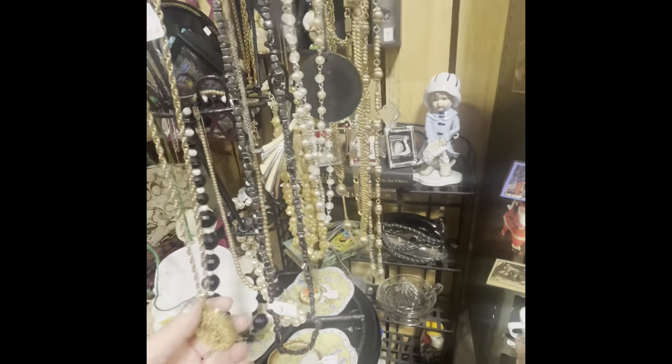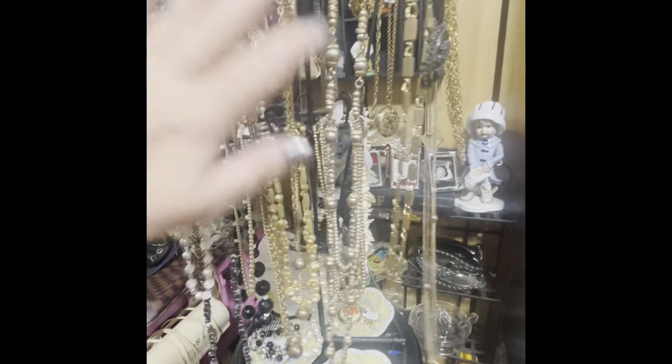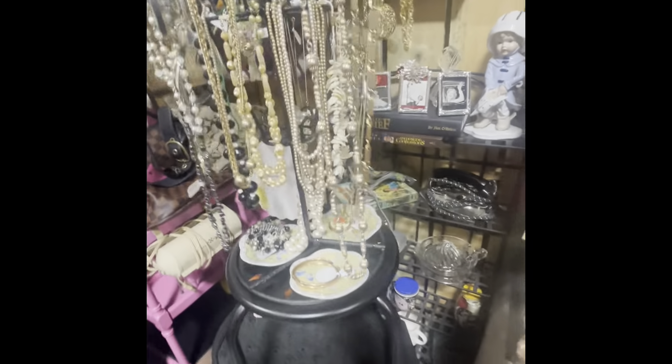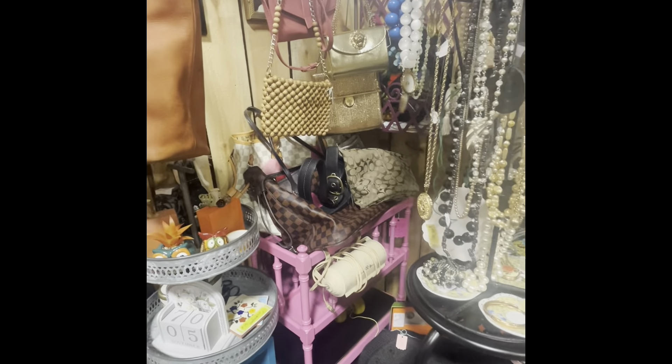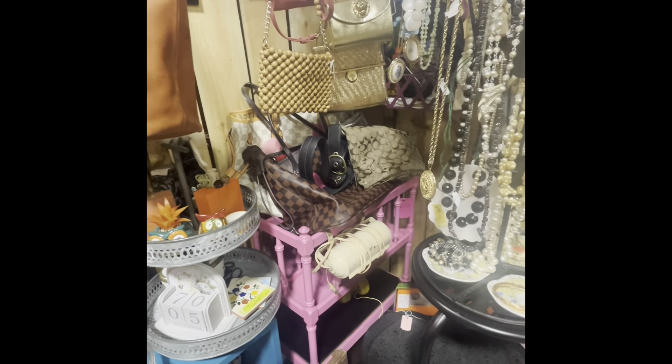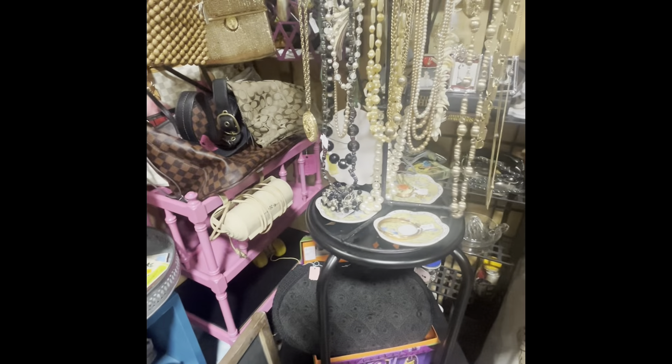Prices seem to have gone up since I bought here. The thing is, I'm not going to keep buying if it's too high — that's just the way it is, because I offer my things at a lower price. But I like this booth. I've gotten a nice bead purse a couple weeks back. I'll probably buy from him again, but alright, I'm going to move on.